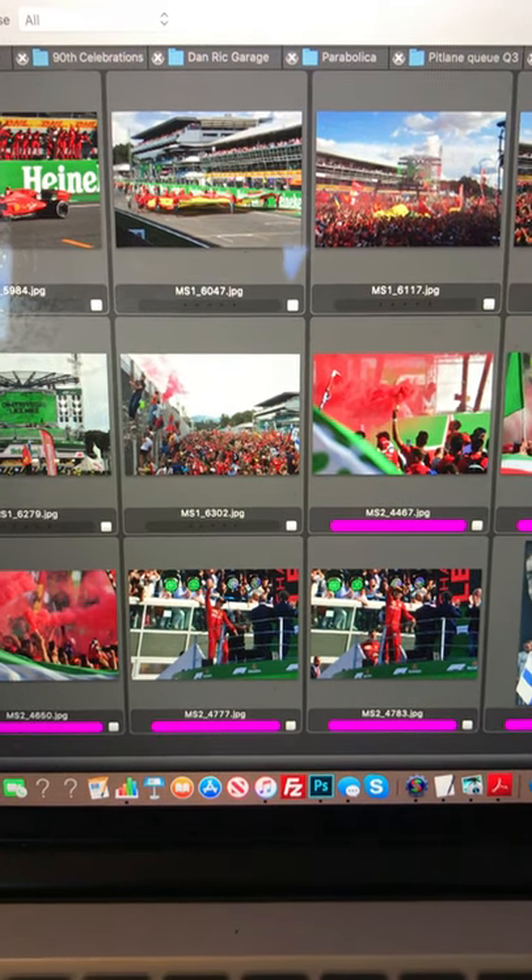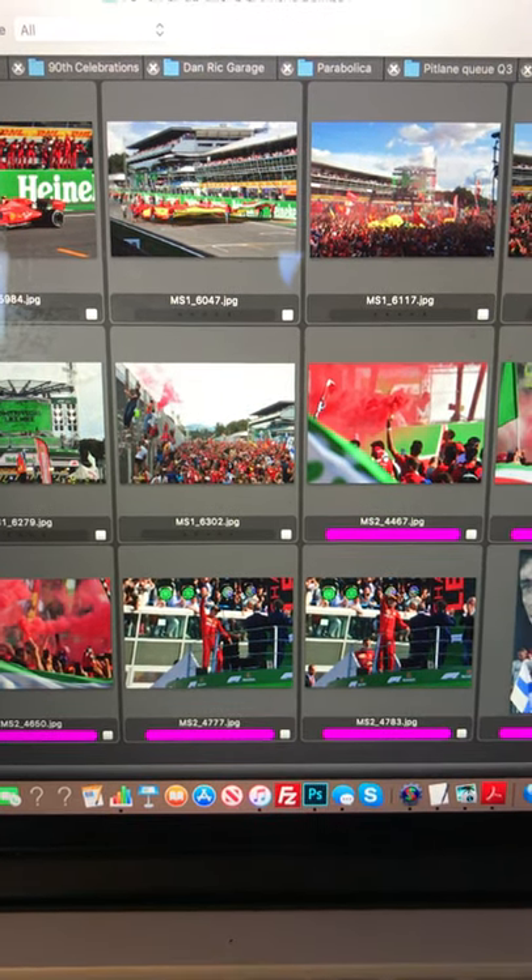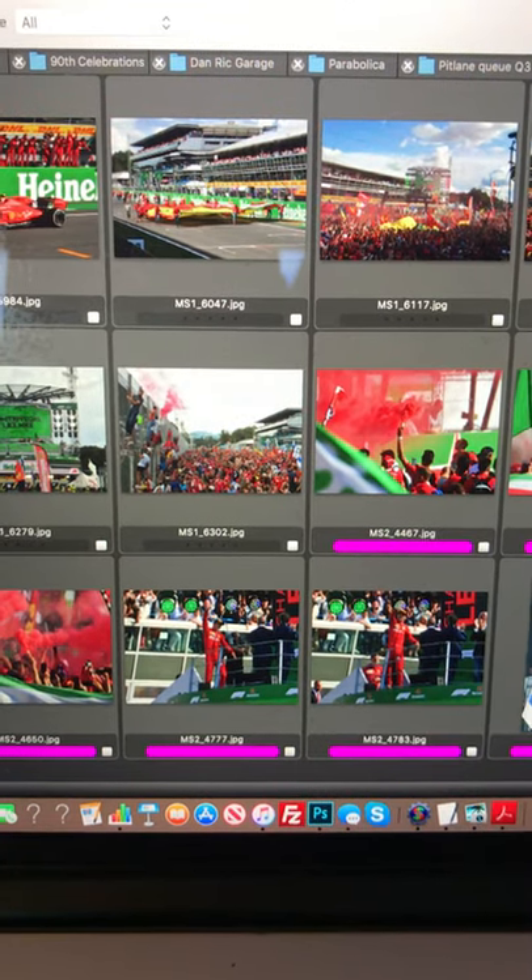Hi everybody, it's Mark Sutton at F1 Sutton, just going through my amazing best photos from the Italian Grand Prix. I thought you'd like to see some of these amazing images online here, back at my office in Old in Northamptonshire. We're going to go through them on the computer — I've picked out about 10 different types of shots coming from Thursday to Sunday. I'll explain why I took them and why I think they're really nice.